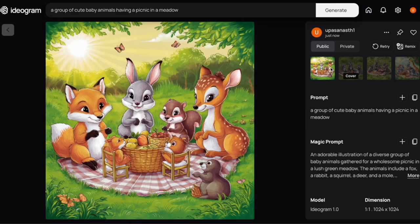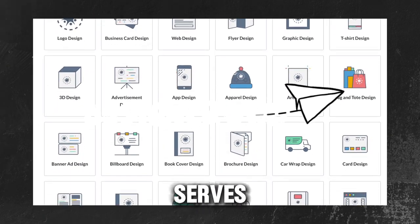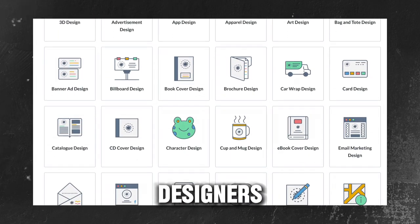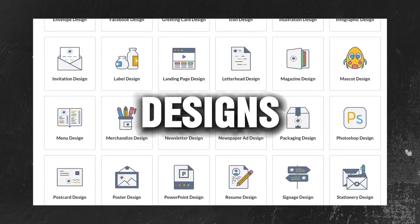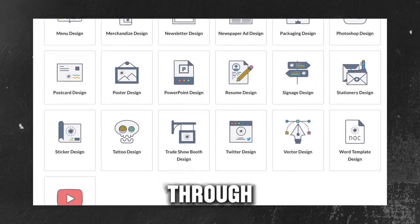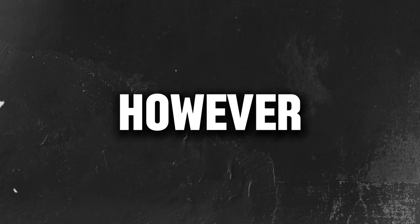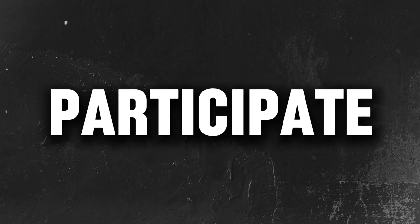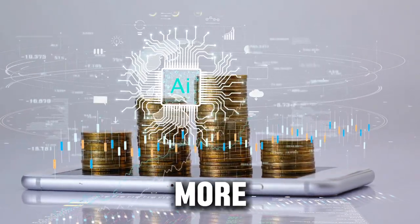The next place we need to go is a website called Design Crowd. This platform serves as a central hub for designers, offering numerous job opportunities for those seeking new logo designs. It operates through competitions where designers showcase their skills. However, it's worth noting that only a limited number of designers typically participate at any given time. The payouts for these gigs range from $100 to $500, sometimes even more.